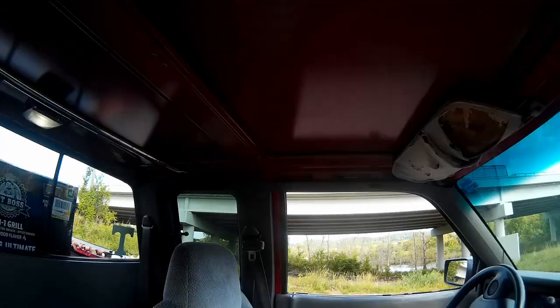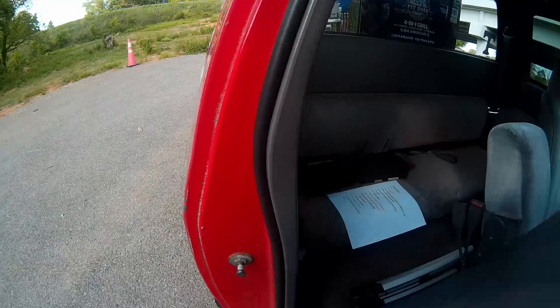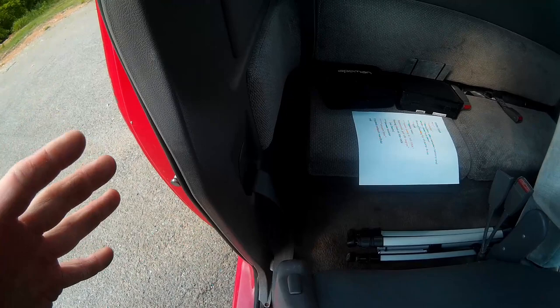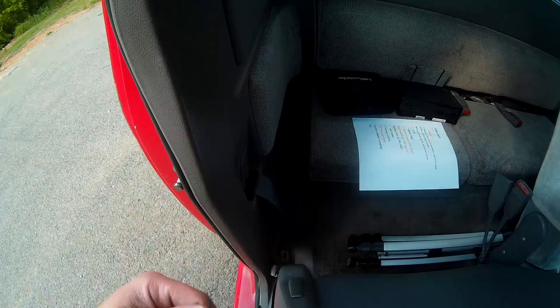Here is the passenger seat belt — it's just kind of laying here. This tensioner is actually seized, so it won't retract out. I know these things can lock up in the event of an accident, but I doubt this thing's been in an accident. That tensioner is seized and I've got to get a new one. So it's kind of risky riding the passenger side of my truck until I can get a new one and reattach it.